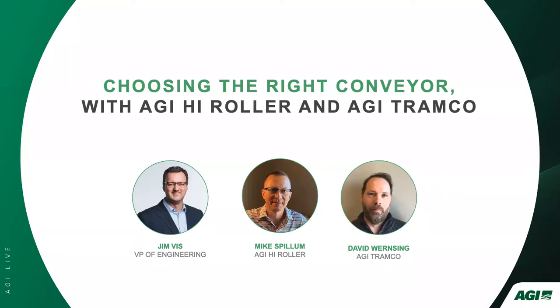Welcome everyone to AGI Live: Choosing the Right Conveyor, featuring AGI High Roller and AGI Tramco. I would like to introduce our three panelists today. We have Jim Vists, Vice President of Engineering at AGI; Mike Spillum, Sales and Marketing Manager at AGI High Roller; and David Wernsing, General Manager at AGI Tramco and AGI Union Iron.